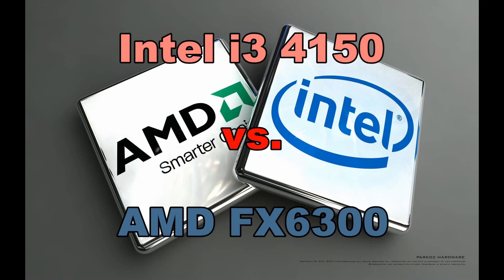Welcome everyone! Today it's a test of AMD FX6300 and Intel i3-4150. I will be doing a battle between those two processors in games.